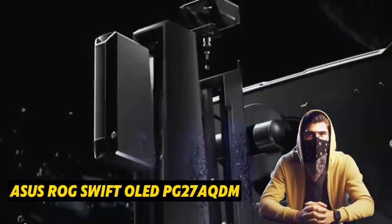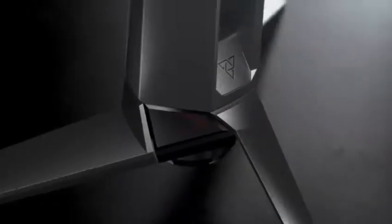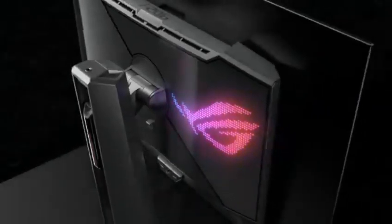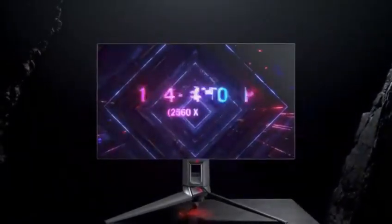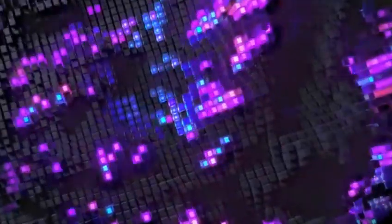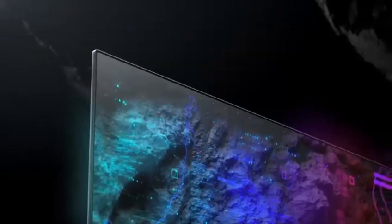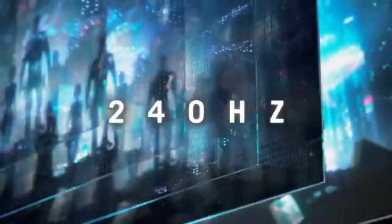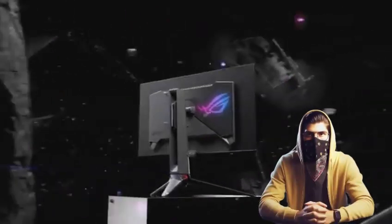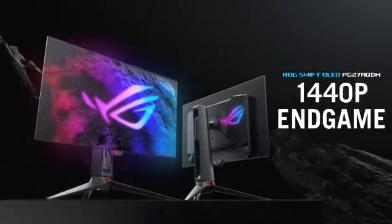Number 3: ASUS ROG SWIFT OLED PG27AQDM. ASUS, also known as ASUSTeK, is a Taiwanese computer component company. They have a variety of lineups to meet a variety of needs, and their most popular gaming lineups are the Republic of Gamers (ROG) and TUF gaming models. While ROG monitors often deliver the finest performance, TUF gaming monitors are less expensive, making them an excellent choice for those seeking a low-cost gaming monitor. If you're looking for an ASUS monitor, you'll need to decide what combination of refresh rate and resolution you require. They have 360Hz displays such as the ASUS ROG SWIFT 360Hz PG259QN with 1080p resolution, or the 1440p ASUS ROG SWIFT 360Hz PG27QN.